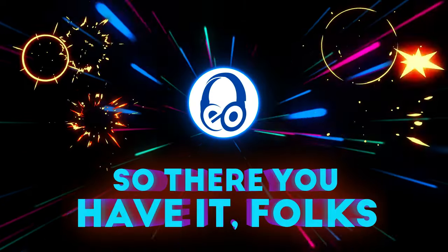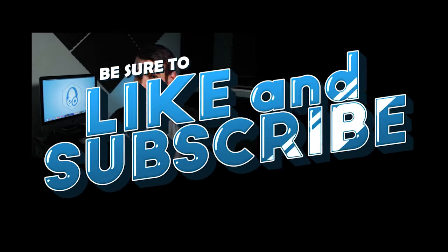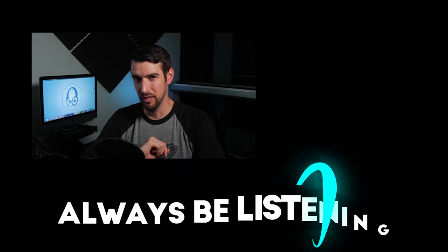Let me know in the comments below what your SVS customer service experience was like. I hope you enjoyed my review of this truly amazing 5.1 system from SVS. Be sure to like and subscribe so you don't miss out on another video like this one. And of course, always be listening.